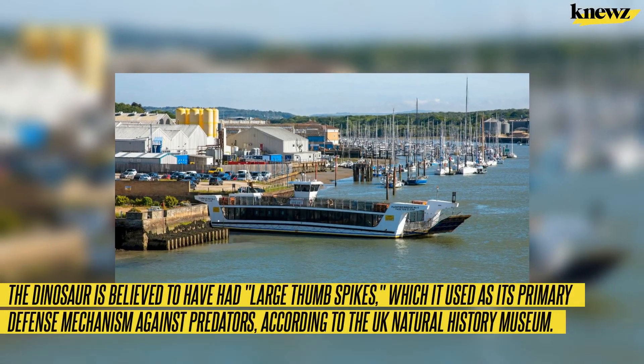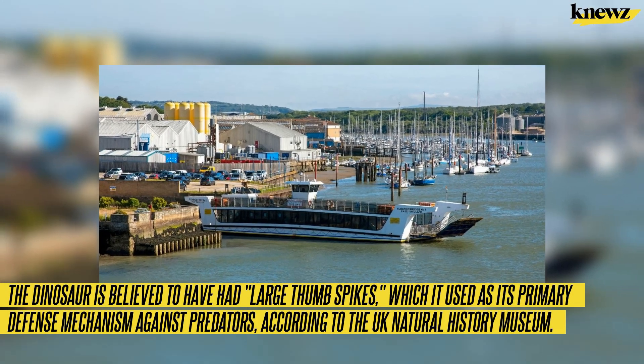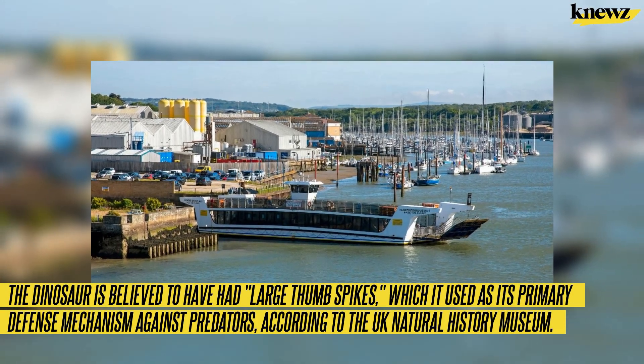The dinosaur is believed to have had large thumb spikes, which it used as its primary defense mechanism against predators, according to the UK Natural History Museum.